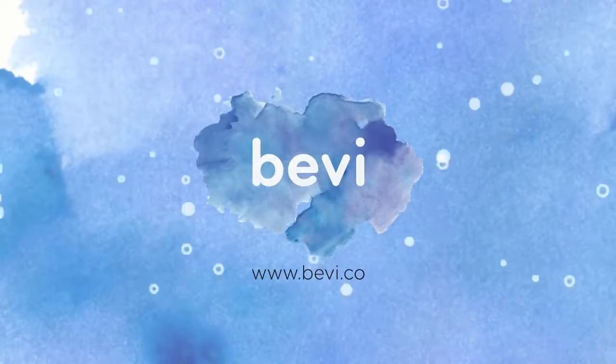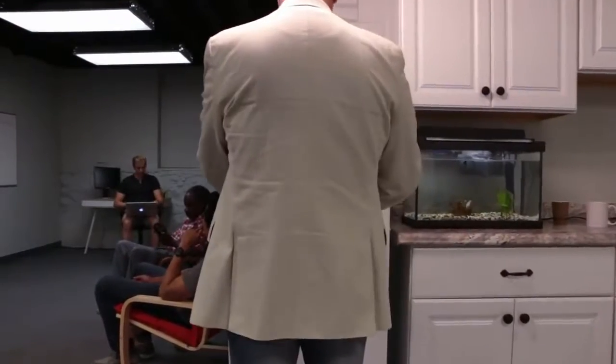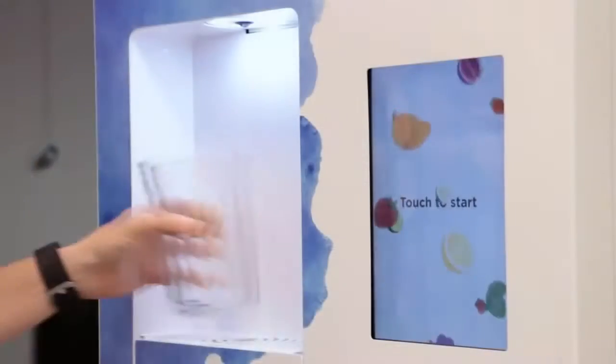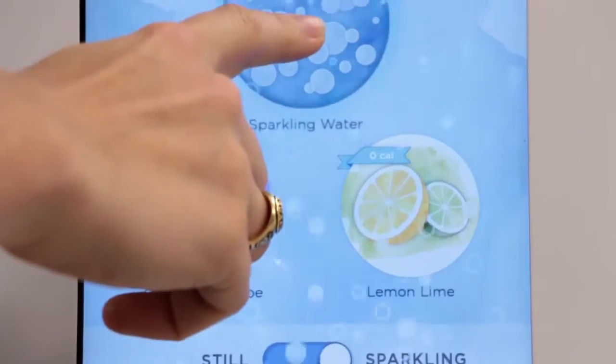Hi! Meet Bevy! The Bevy is a one-stop shop for still and sparkling water drinks in the office. The touchscreen display makes it simple to choose your drink — just position your cup and hold to fill.